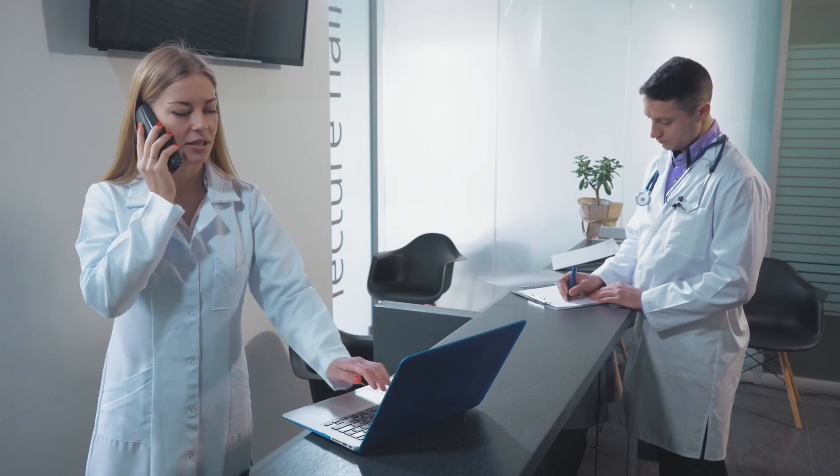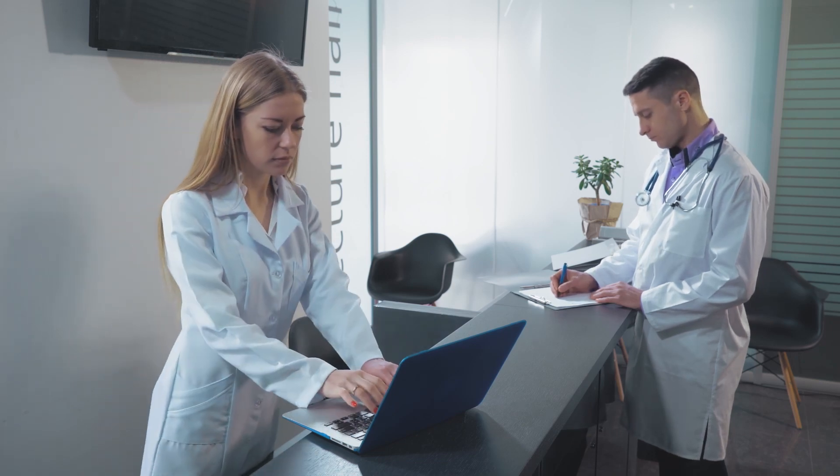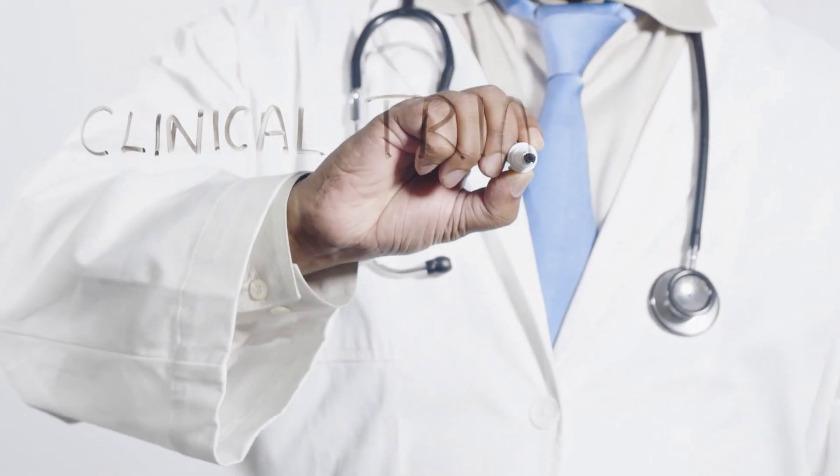If you don't know what orphan drug status means but would like to learn more, leave me a comment below and I may make a future video explaining this. For now, it's sufficient to know that their product Zintenglo, which is used to treat beta-thalassemia, is commercially available in the European Union, in Liechtenstein as well as in the UK. The orphan drug status means that technically it would still be considered being in phase 3 clinical trials as well.